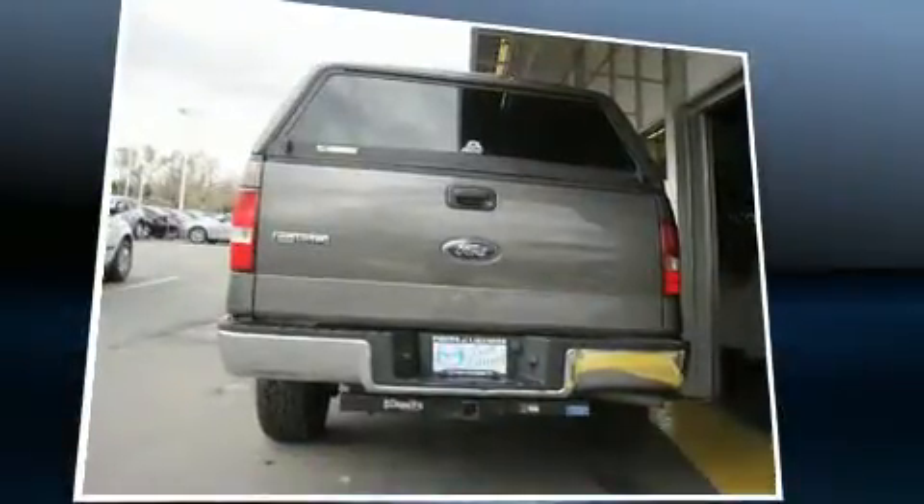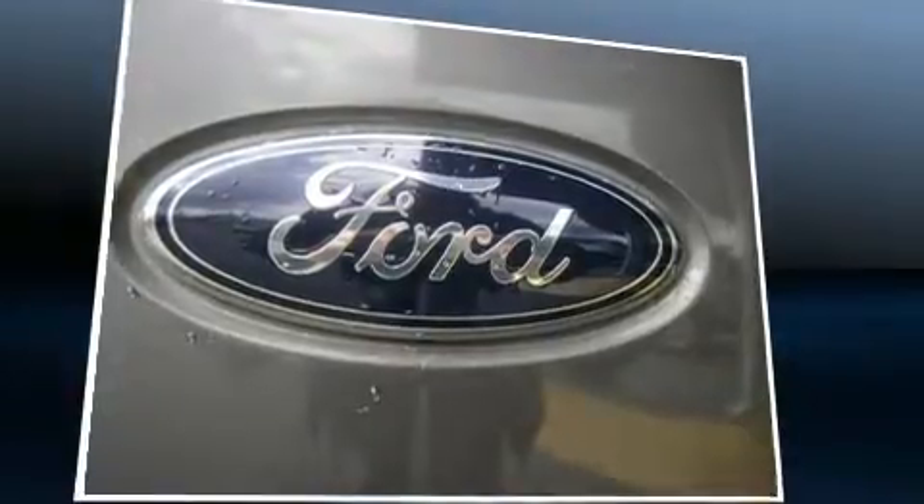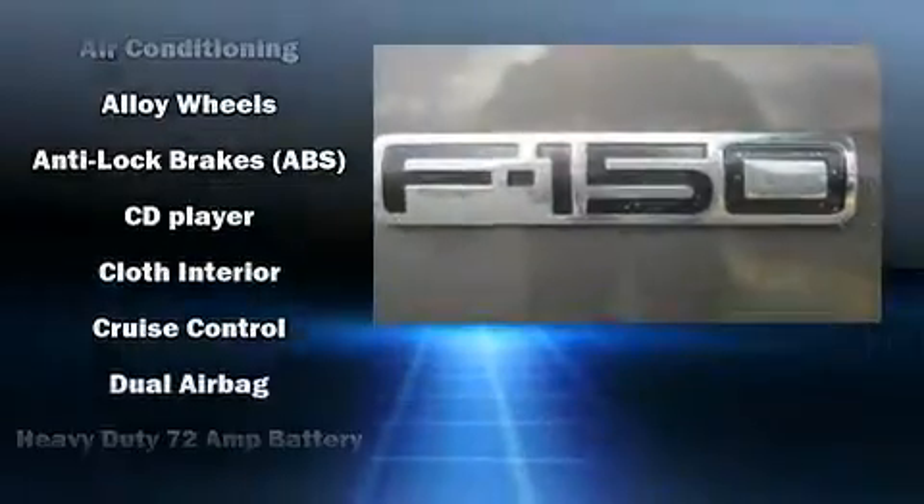Top features include power windows, a tachometer, variably intermittent wipers, an outside temperature display, remote keyless entry, and more.